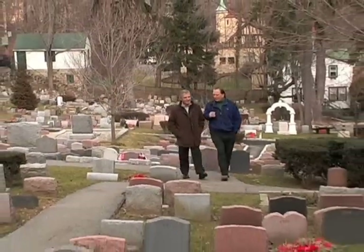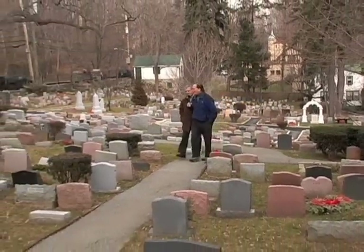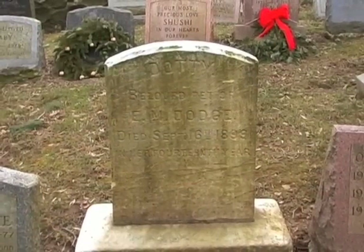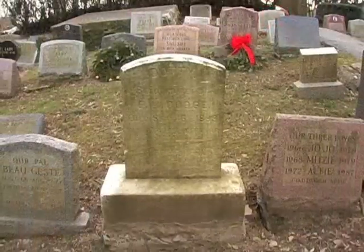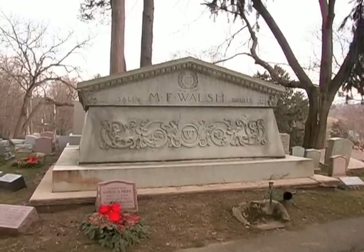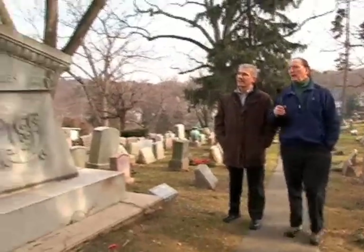This is the only monument that I've been able to locate that is an 1800s monument. Dottie, the pet of E.M. Dodge, was put up shortly after her death in September of 1899. And the largest monument was put up in 1917 by a woman I only know by her last name, Mrs. Walsh, who chose to erect an elaborate mausoleum for her pets.